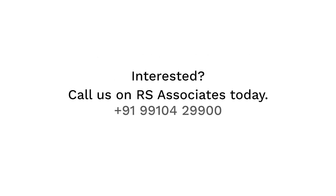For more details, call us on 9910-429-900 today and we will be happy to assist you.